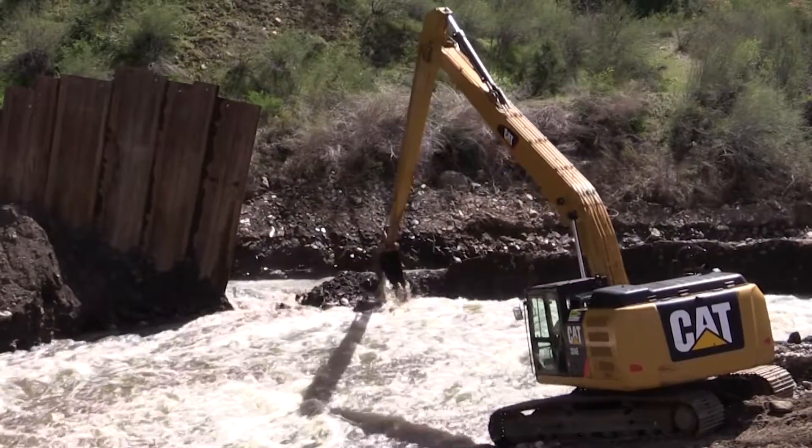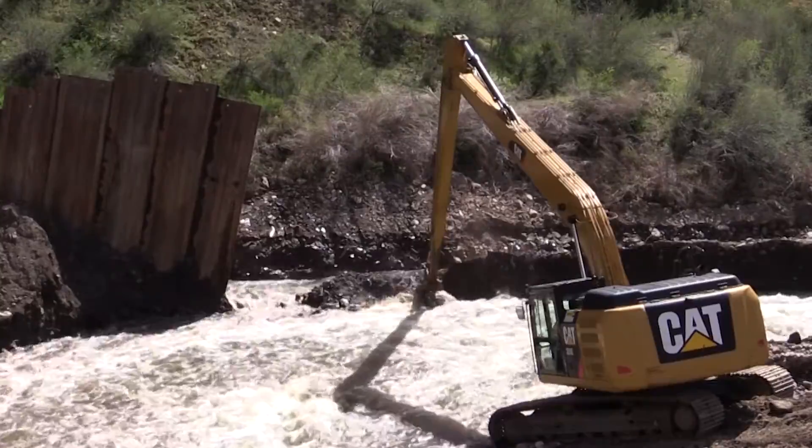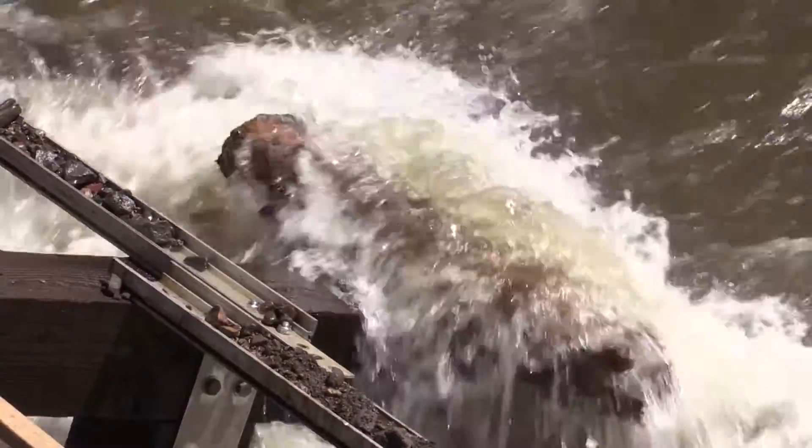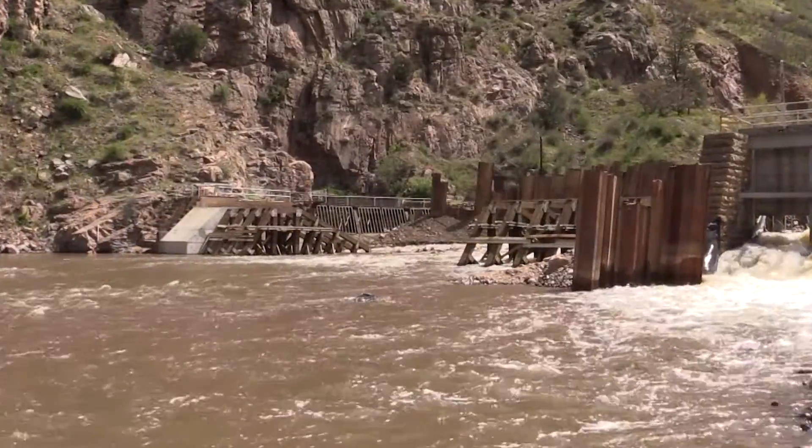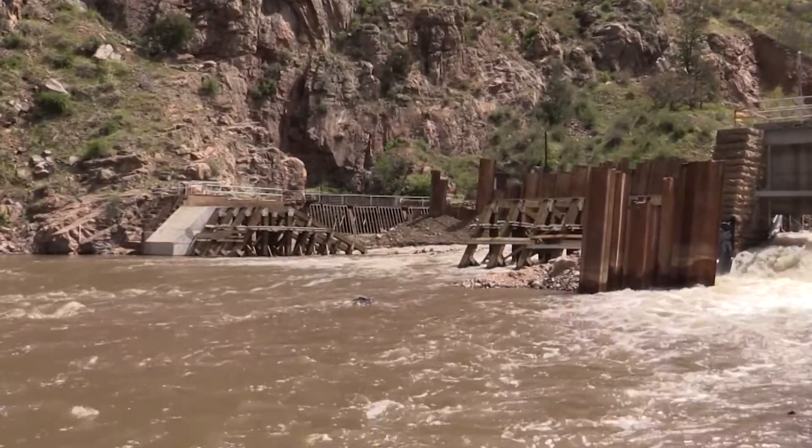Is it frustrating? Yes. We all wanted to try to get this dam finished. We'll take the water — it's good for our customers, not so great for this project. But in the end, we'll get this completed and we'll take care of all of our downstream customers.